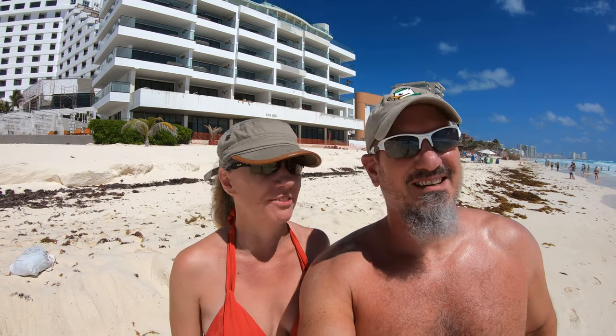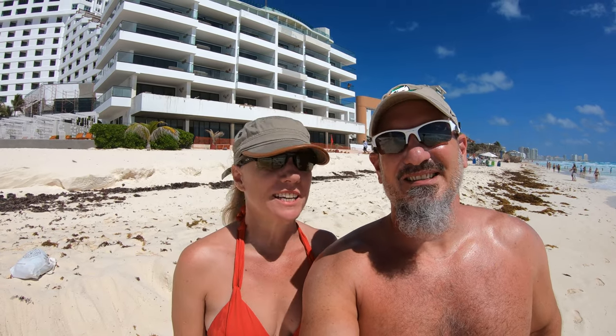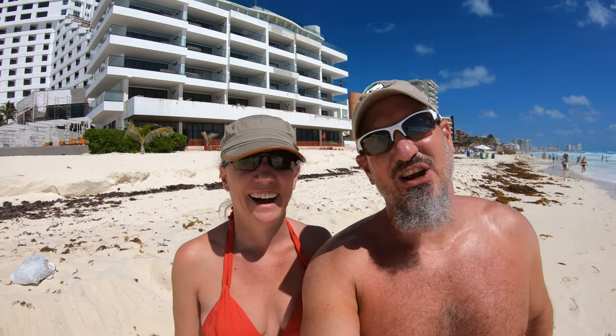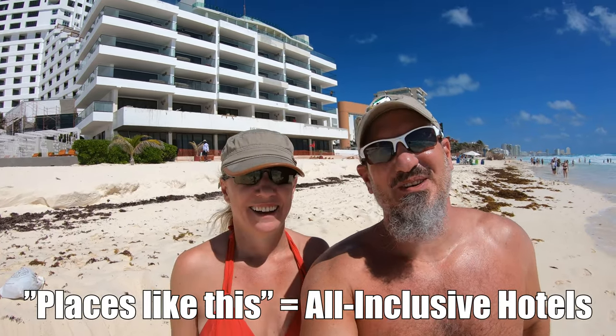I can't believe how spectacular the water is, even though it's really rough. I'm really enjoying what's called NYX — the Caribbean right here in the Hotel Zone of Cancun. We never go to places like this, so it's a real special treat for us.